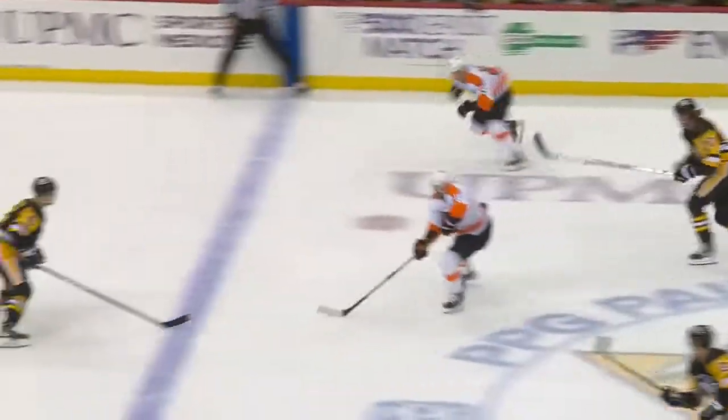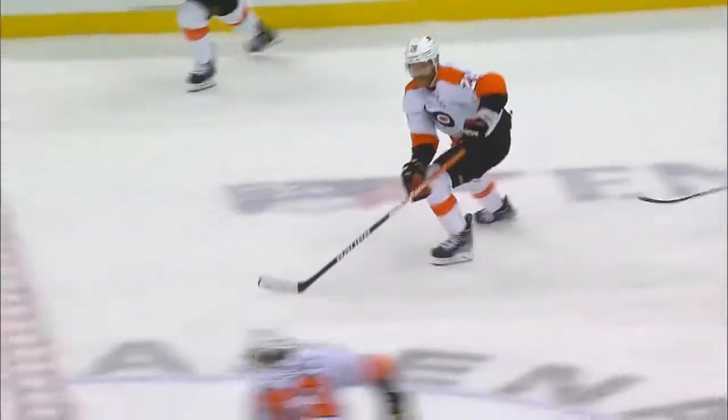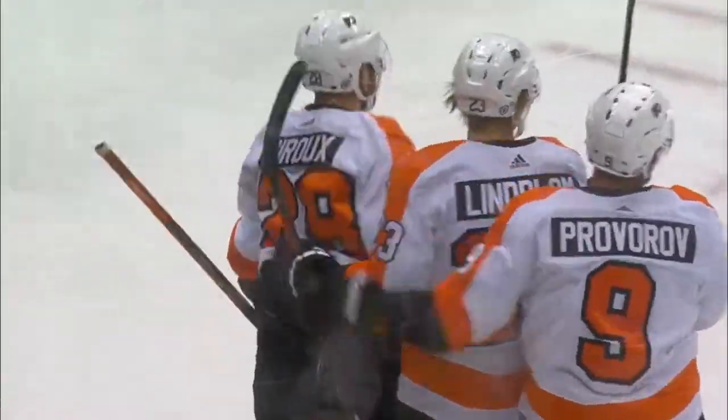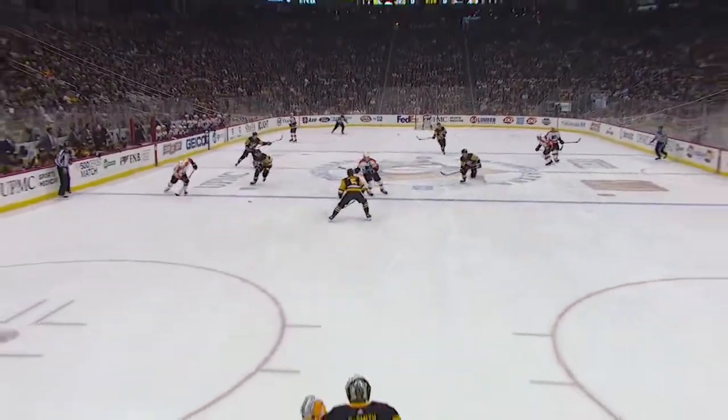And then ends up going up the ice, wins a one-on-one puck battle, is available for the pass. Beautiful give and go — takes it from a skate, puts it on a stick, and fires it past the glove hand up to Smith. There's just so much to like about what happens on this play. That's the pass across — Conley grabs it — foot to stick — puck to the net — puck in the net. And the Flyers with a 1-0 lead. The captain on the board.